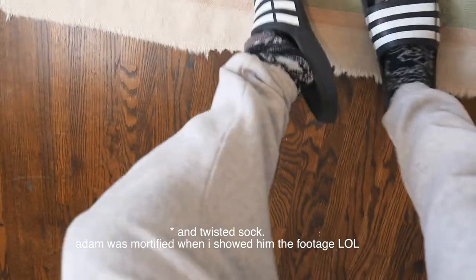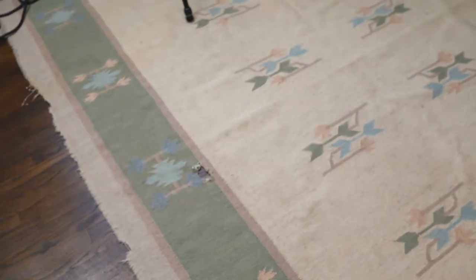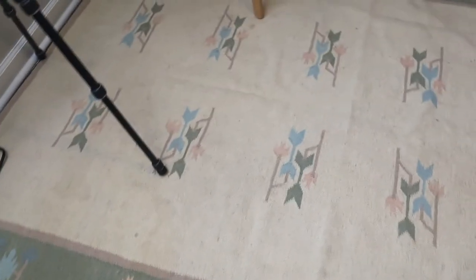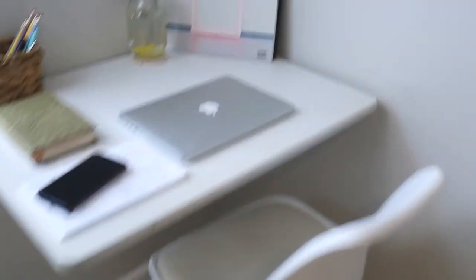This rug looks pretty dingy because it is — it's super old. It was my dad's and he had it for a very long time; it's got holes in it and everything. One day we want to get it professionally cleaned, but that's not today. And then this is more the section over here — let me back up.